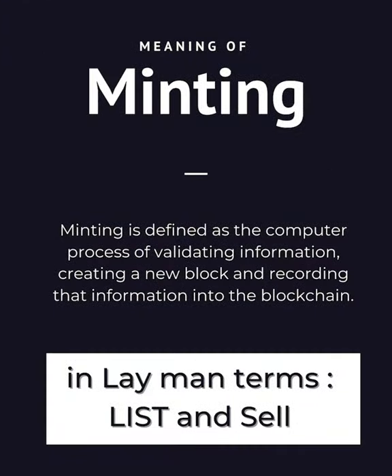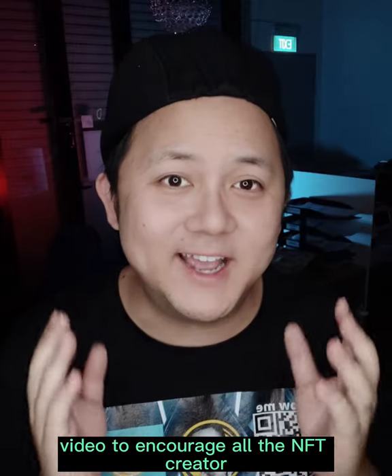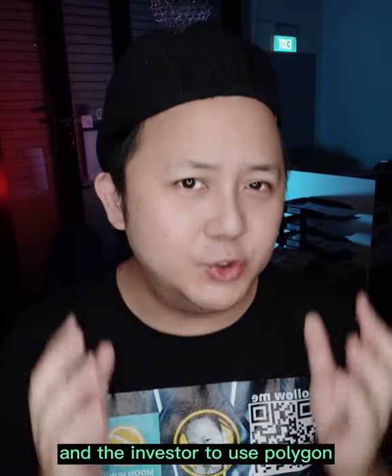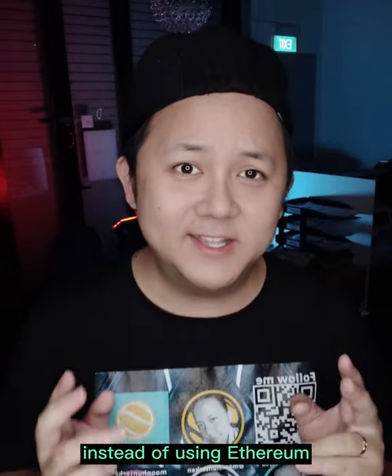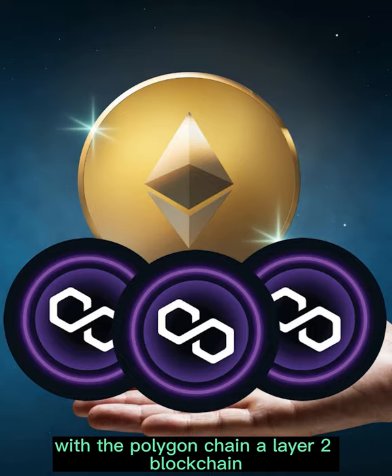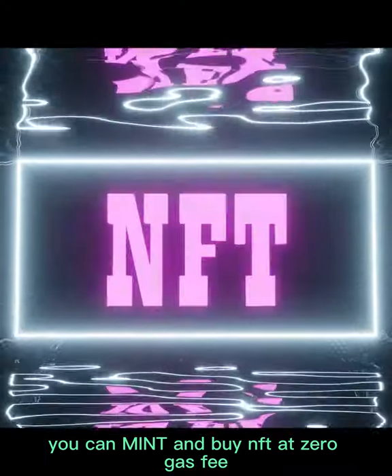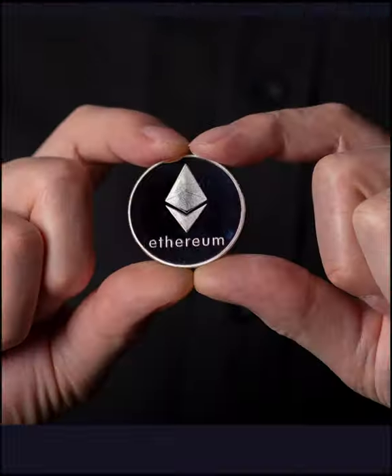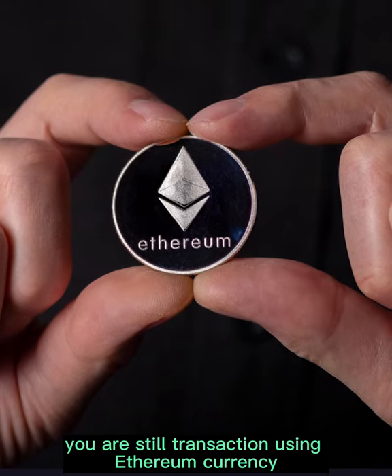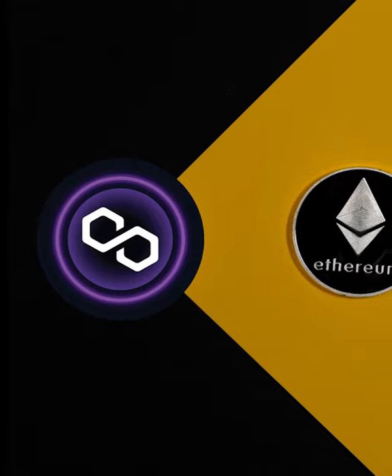The creator had to pay a gas fee when minting the art piece. That is why I'm making this video — to encourage all NFT creators and investors to use Polygon instead of Ethereum. With the Polygon chain, a layer 2 blockchain, you can mint and buy NFTs at zero gas fee. Yes, you heard me right — zero gas fee. You are still transacting using Ethereum currency; it's just that the money is deposited into another blockchain.